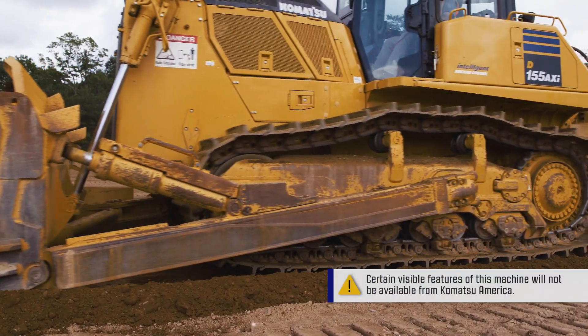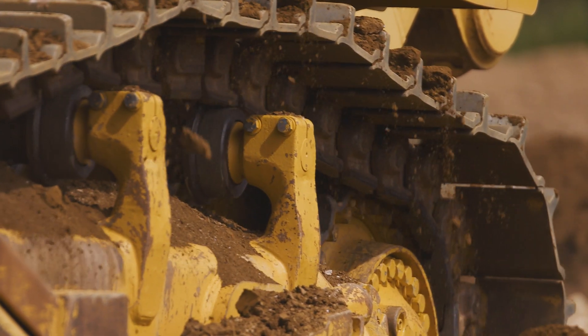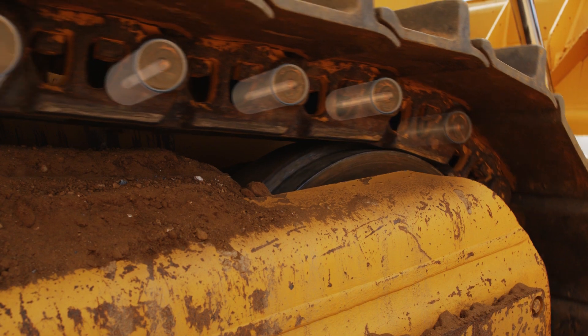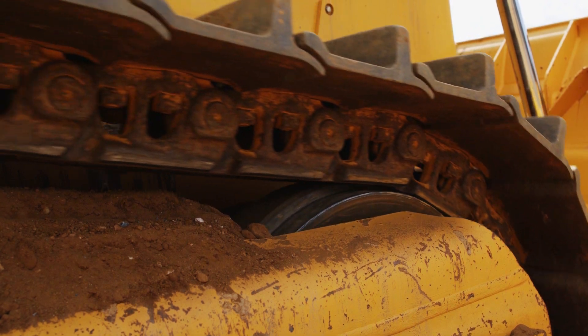Komatsu machines incorporate many class leading features. Here we can see the D155-8 is equipped with Komatsu's optional parallel link undercarriage system. This undercarriage system features a rotary bushing that demonstrates high durability in any working condition, resulting in double the service life compared with the conventional undercarriage.